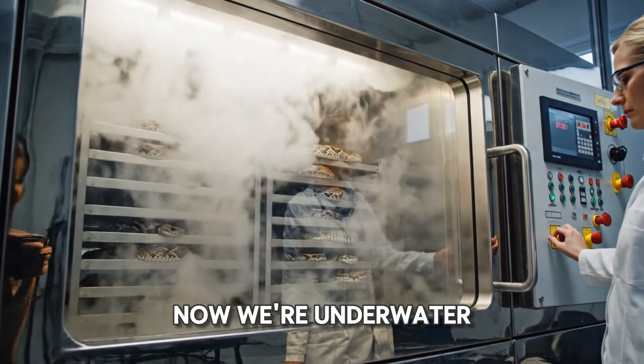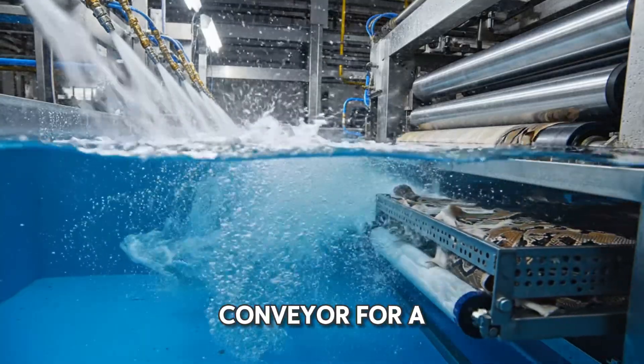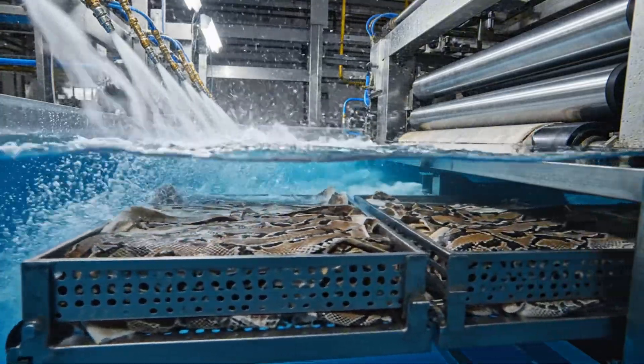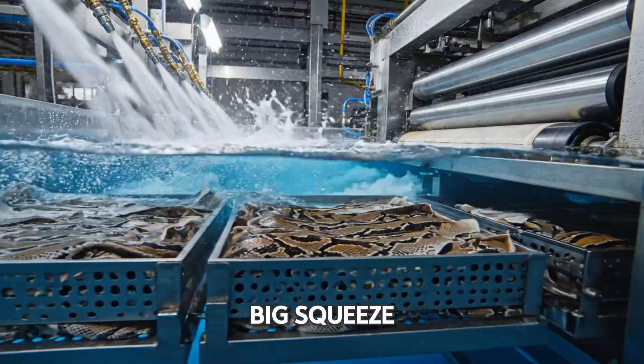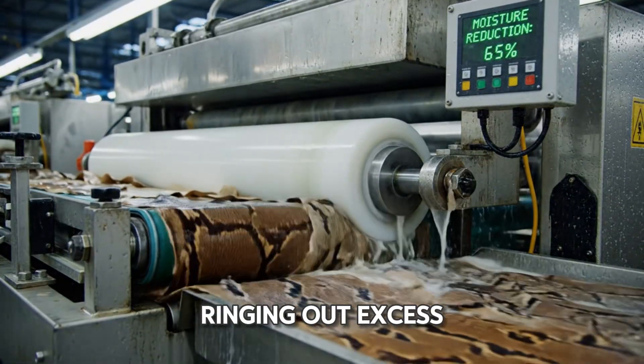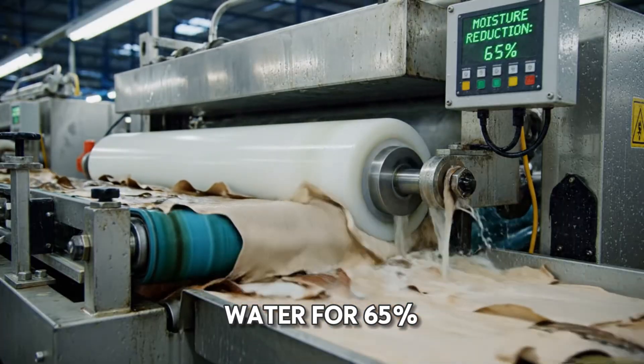Now we're underwater. The skins are on a submerged conveyor for a final rinse, pushed along by water jets. Here comes the big squeeze — a giant roller presses down, wringing out excess water for a 65% moisture reduction.